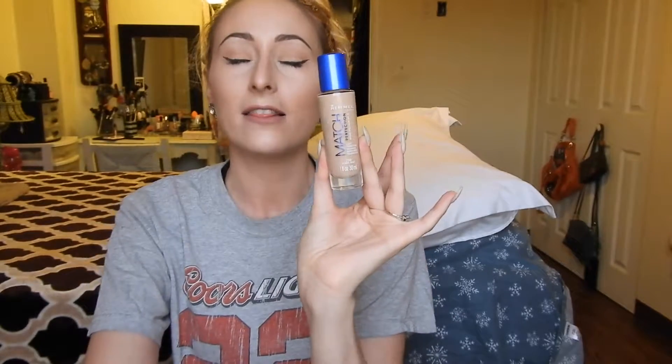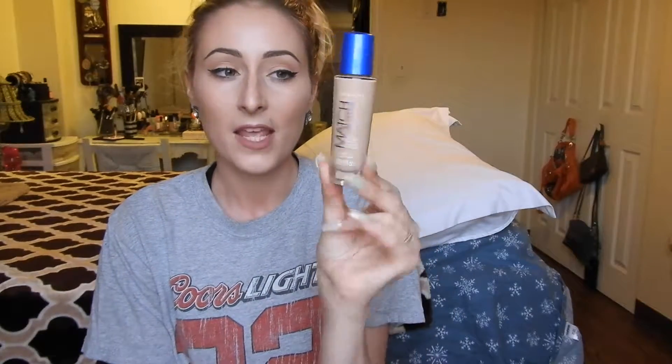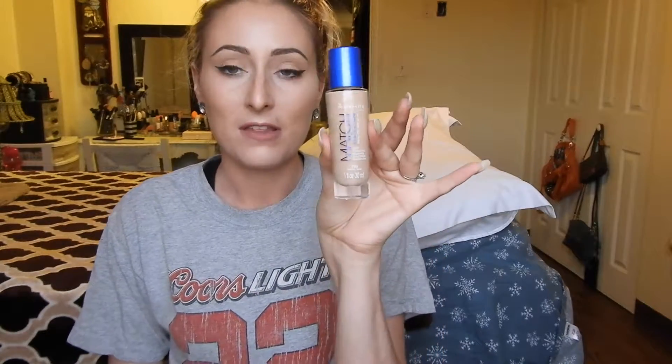I got this Rimmel — all these foundations that I got were $5.99, and the concealers were $8 and $5. So not too bad. I was surprised the foundations were cheaper than the concealers. This one is by Rimmel and it's called Match Perfection. I really thought I would like this one because I love the Match Perfection Concealer — it's my favorite drugstore concealer. I got this in the color 250 Classic Beige. I actually have this one on right now and I really, really like it.